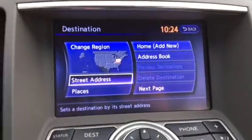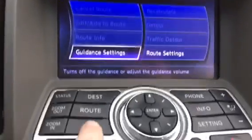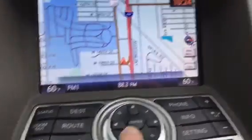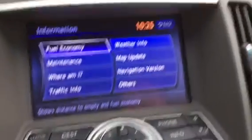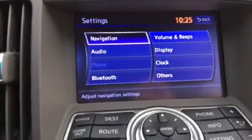Zoom in, zoom out. Destination, route, map. Put your phone in it — all the information there we need. And of course your settings button. Nice radio system.